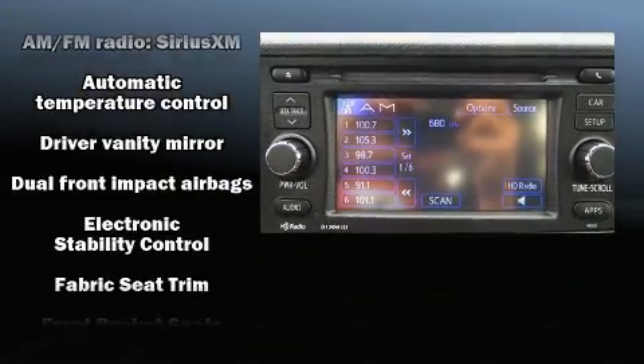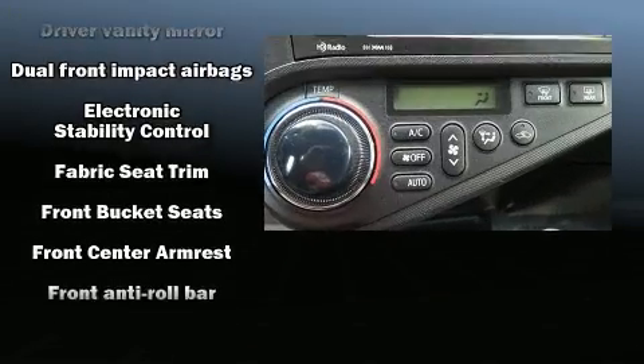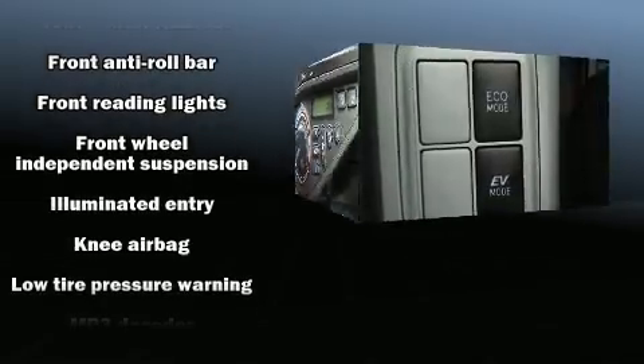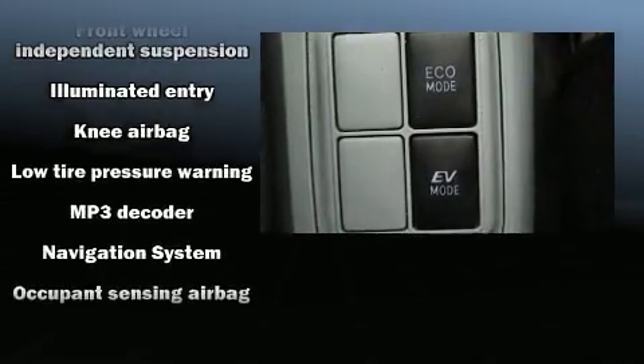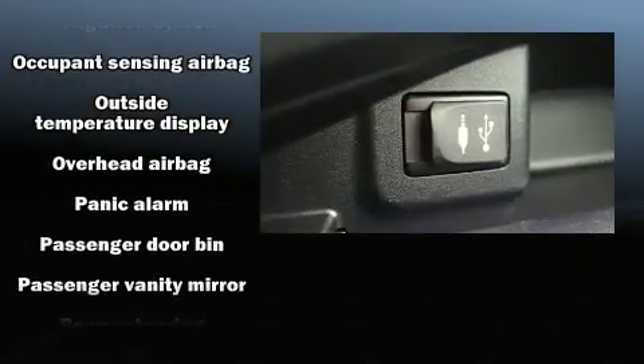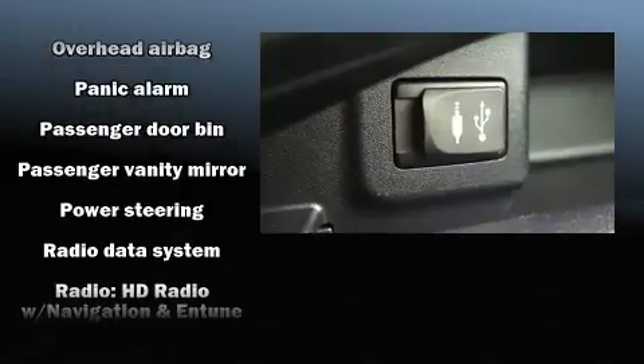Toyota ensures the safety and security of its passengers with equipment such as dual front impact airbags, traction control, and ABS brakes. With electronic stability control supplementing mechanical systems, you'll maintain precise command of the roadway.